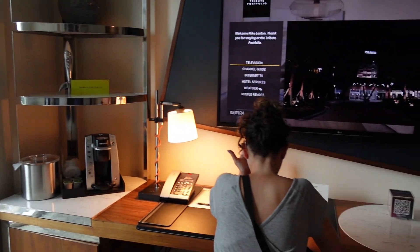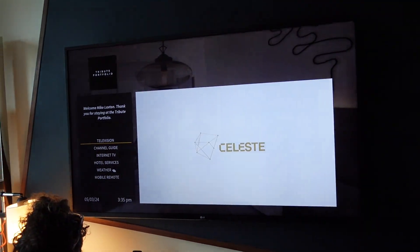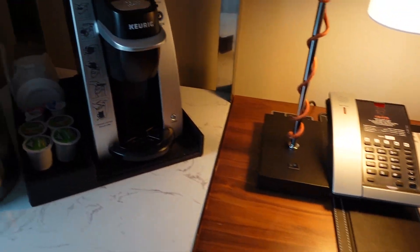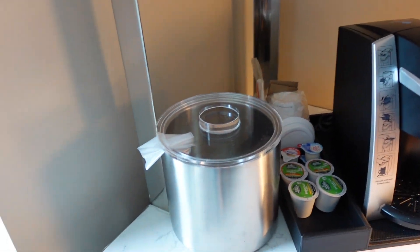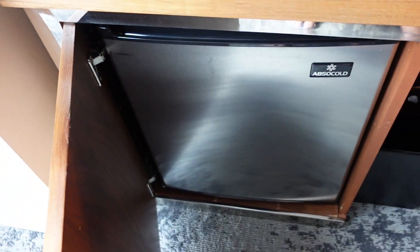We'll take a look at the outside in just a second. But Christy's sitting down at a nice desk. Really nice big TV. And then you've got your phone, Keurig coffee maker, ice bucket, and even a nice little mini fridge.